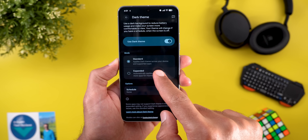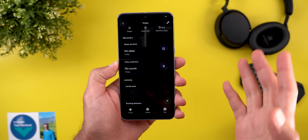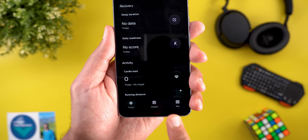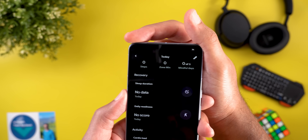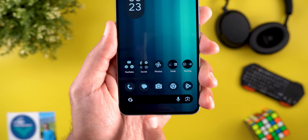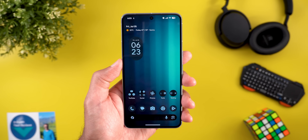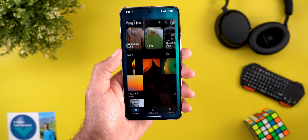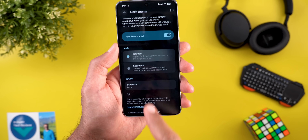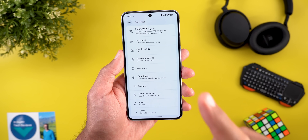Even though my phone is in dark theme, the Fitbit app still shows in light theme. But when I switch to Expanded mode and go back to Fitbit, it turns into a dark theme app. It's also worth noting that Expanded mode darkens the home bar and status bar — so on the home screen the home bar is now black. When I turn off Expanded and go back to Standard, the home bar turns white. For apps that already have their own dark theme, there is no impact — they look exactly the same in both modes.